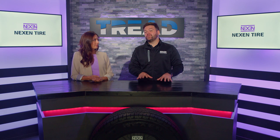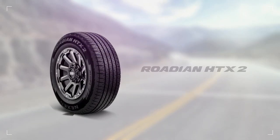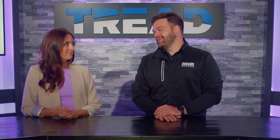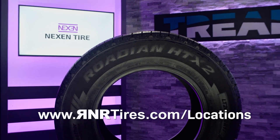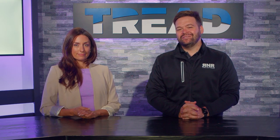If you're looking for a versatile highway terrain tire with incredible features and an awesome warranty, look no further than the Nexen Rodian HTX2. Meggie, thanks for being here with us today. And if you'd like your own set, all you've got to do is go to rnrtires.com slash locations, find one of our many stores across the U.S. We look forward to serving you soon, and we'll see you next time right here on Tread TV.